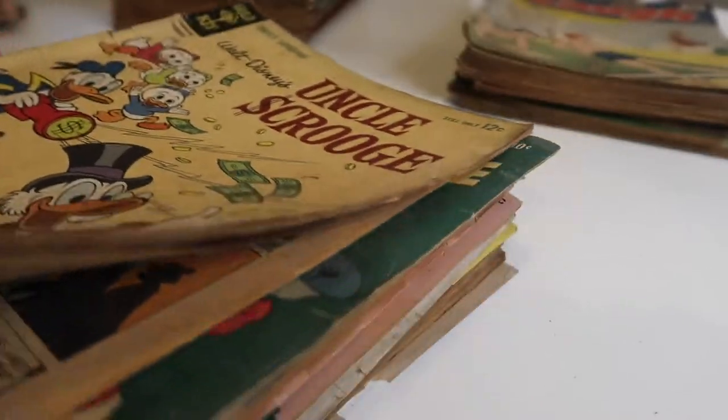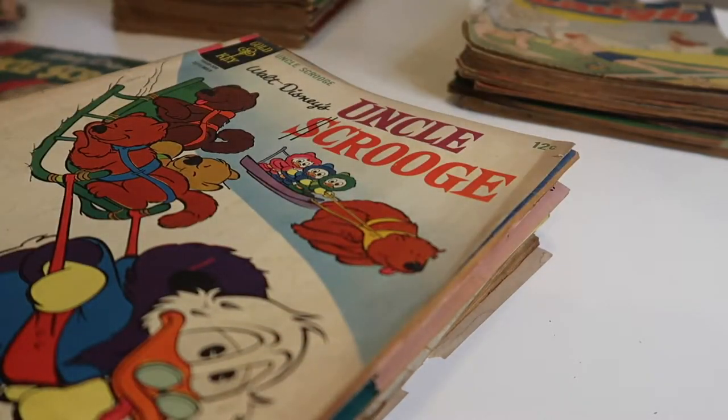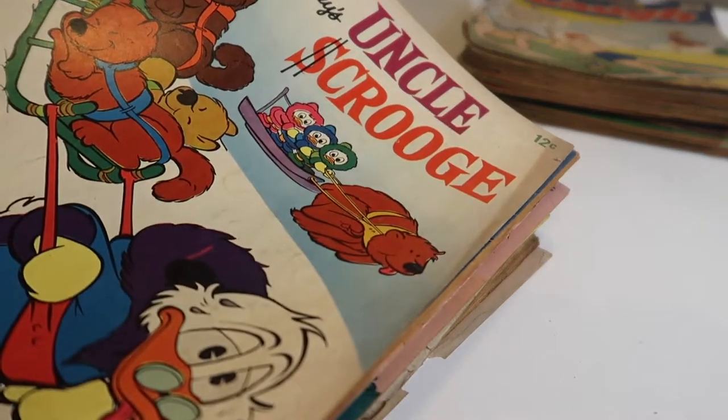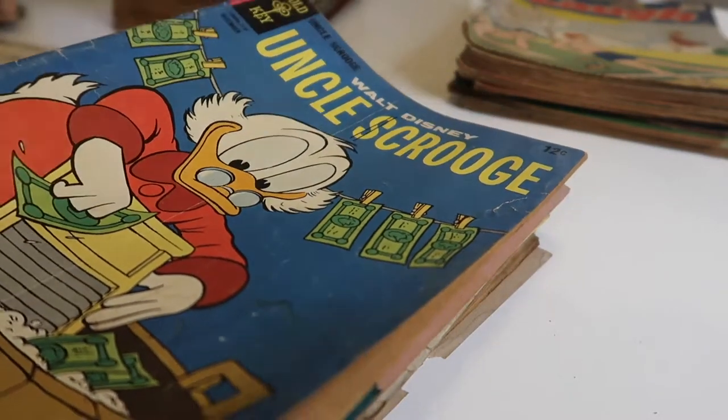These are all the Scrooge McDuck ones — and there's Santa, Scrooge McDuck, Uncle Scrooge. Washing with money.